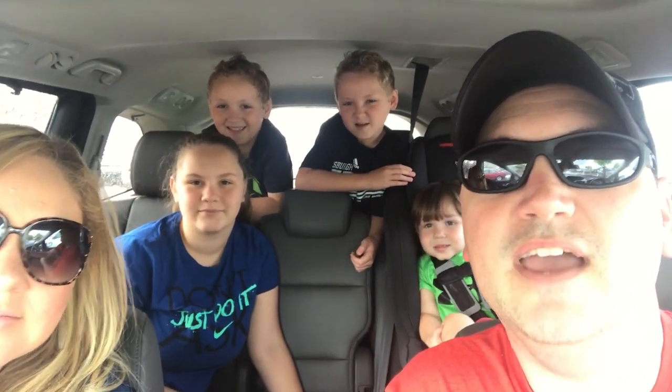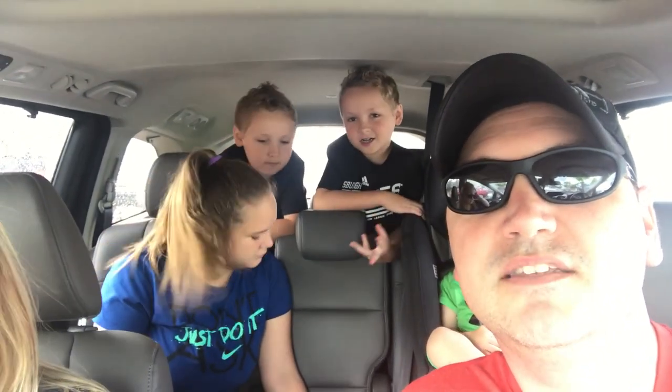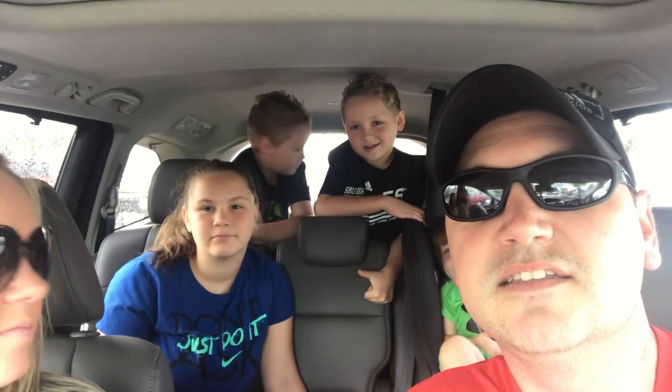Hey guys, we're here at Target and today we are doing a back-to-school shopping day. You're going back to school, right? We're all here — there's wifey, hi wifey. We're actually only doing shopping for the twins today. We got their school list, but Layla has not gotten her school list yet — the junior high hasn't released theirs yet.